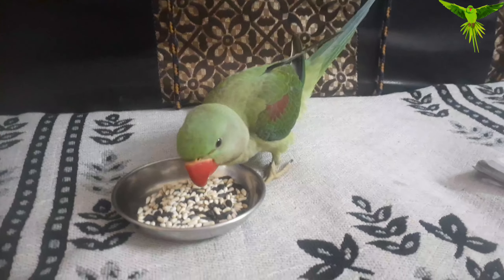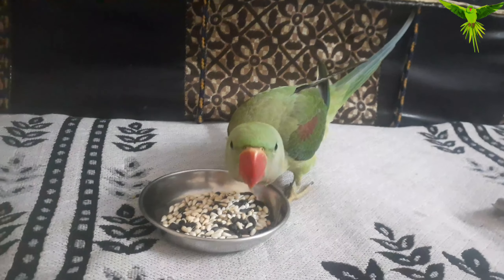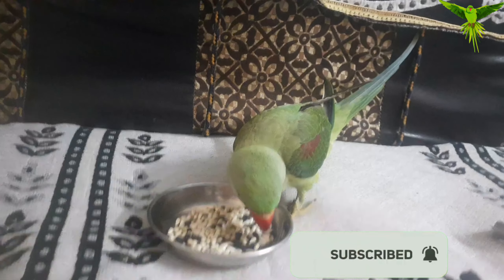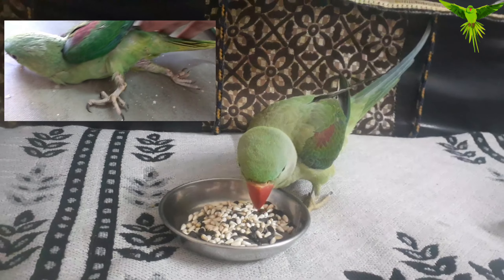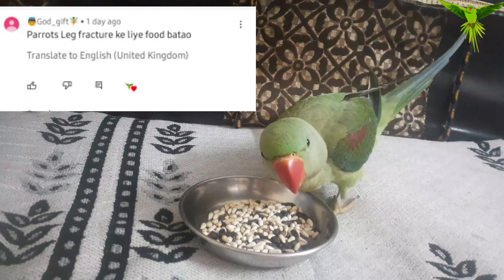Assalamu alaikum everyone, welcome back to my channel, my parrot, wi-fi and me. Hello bird lovers! Today's topic is: why is the parrot paralyzed? I have made this video on a subscriber's demand.